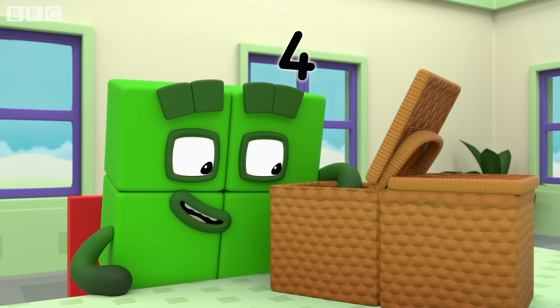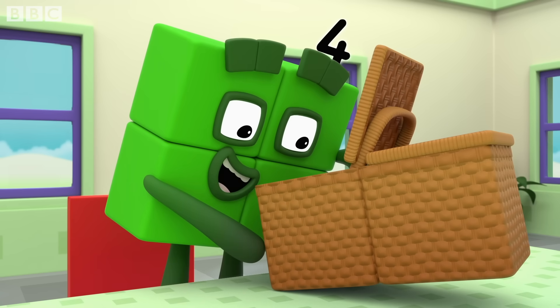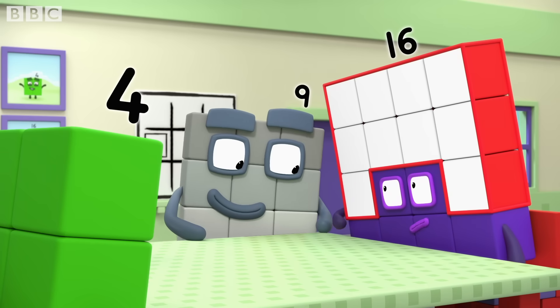Square sandwiches, square cheese on square crackers, square apples, square cake. Everything we need for a square meal.